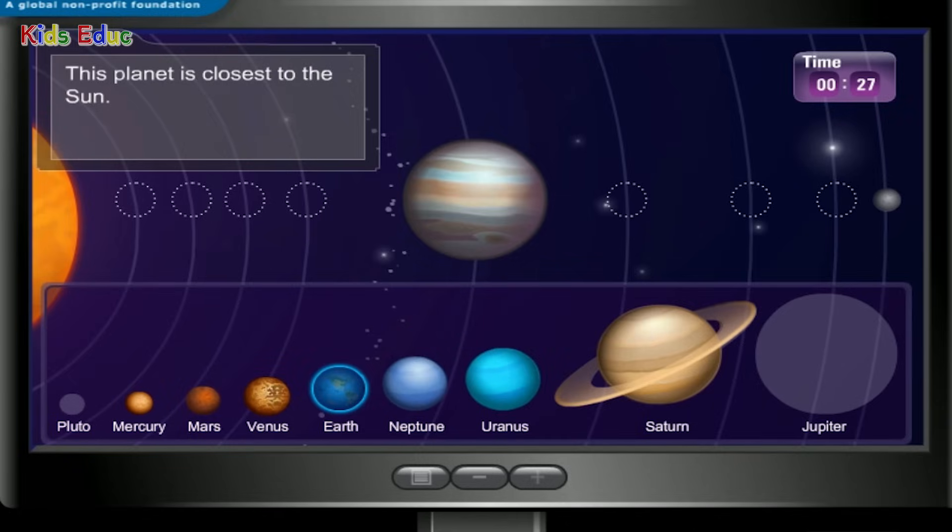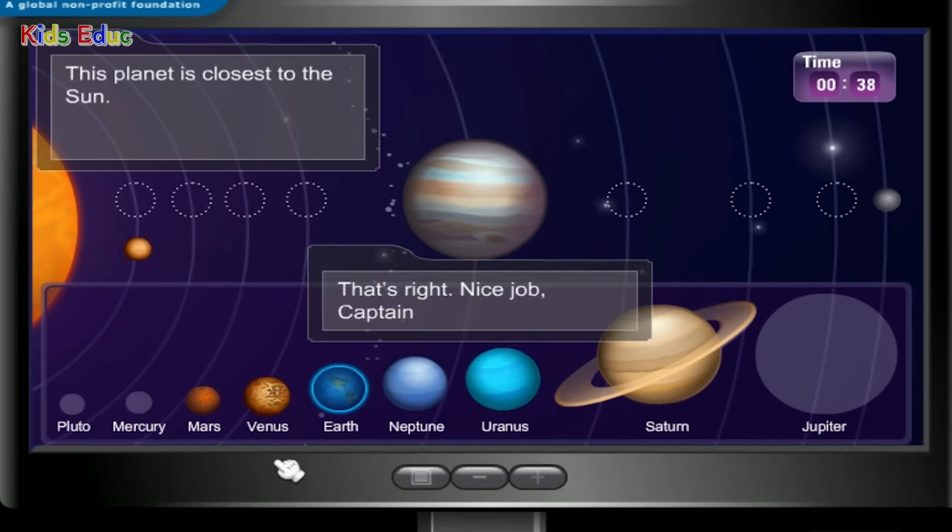This planet is closest to the sun. Mercury — that's right! Nice job, Captain.